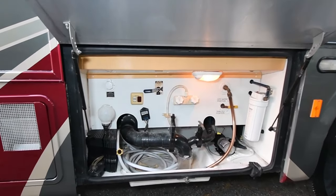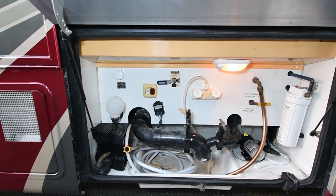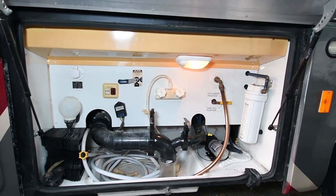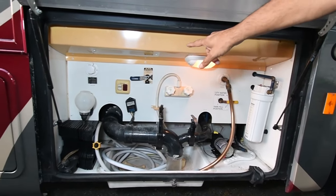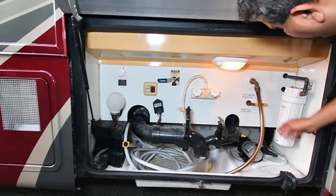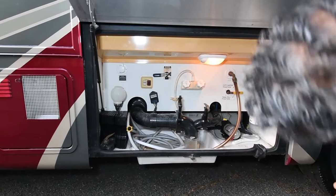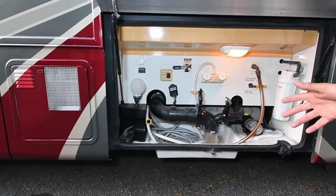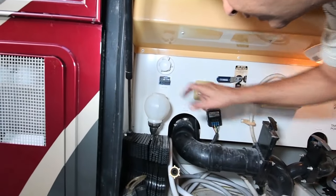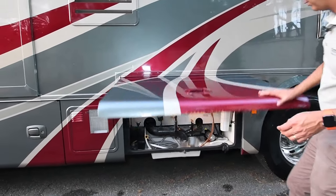This is your typical wet bay. You have a gray and black tank discharge, an outside shower, and a water filtration system. It does have a sewer flush — took a second set of eyes to spot it, but it's there. It always helps to have another set of eyes.